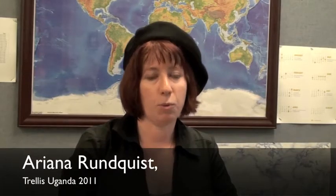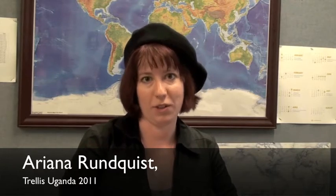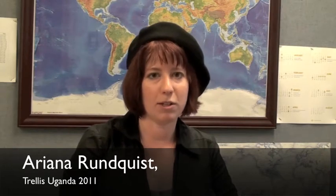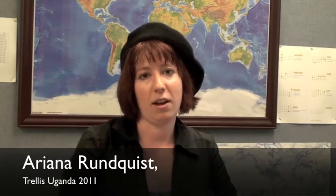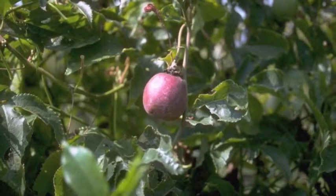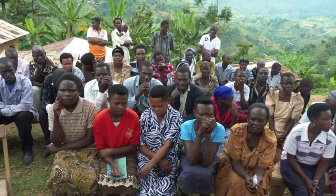I worked with a group called the Rhonda United Farmers Group in the Bududa district of Uganda. The project was about community development through the organic cultivation of passion fruit. Passiflora edulis is an edible fruit and it's a high value crop. The point behind the project was to try to raise farmer income in this predominantly agricultural district of Uganda through the cultivation of something edible, something nutritious, and something delicious.